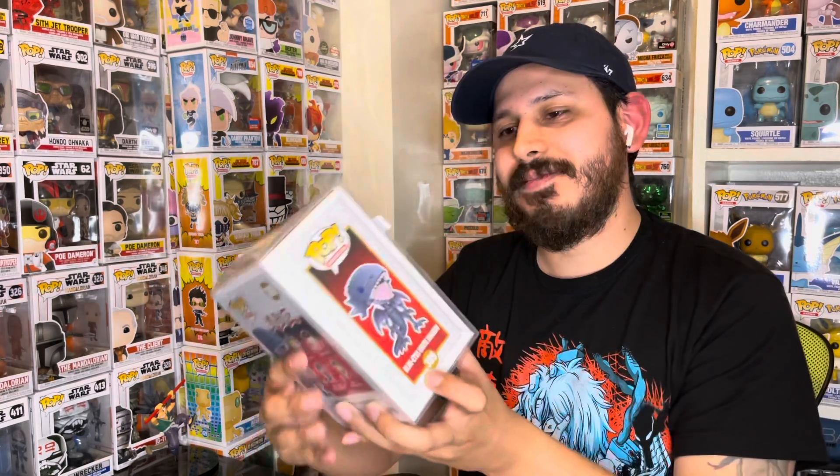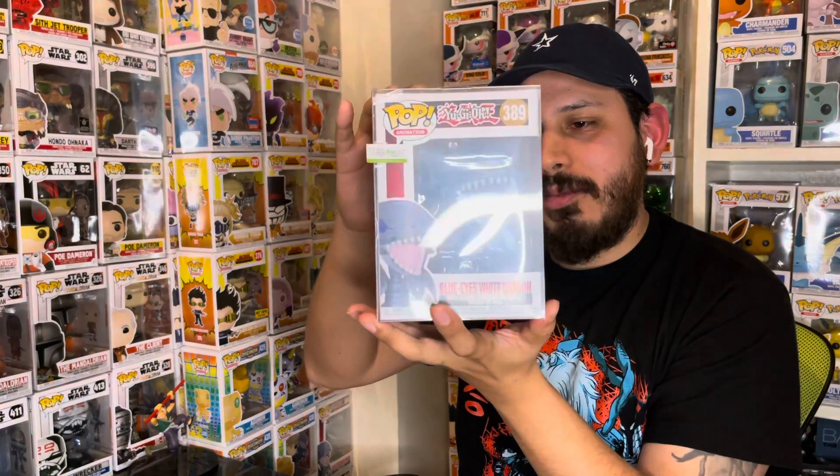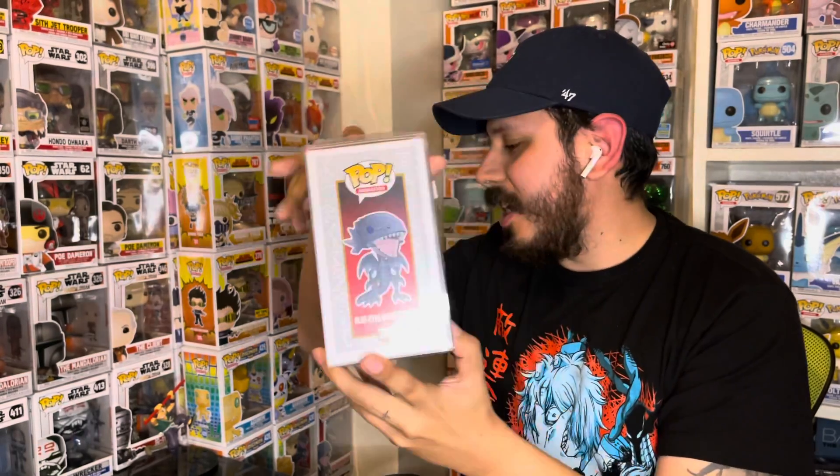I'm going to have you direct me — which one, this one, this one, or this one? All right, we're going to go with this one first. Being that there's only three pops in here, we didn't get the top box, but let's see how we fared. Yo, we got the Blue Eyes White Dragon! Nice, I'm digging it. I'm with that.